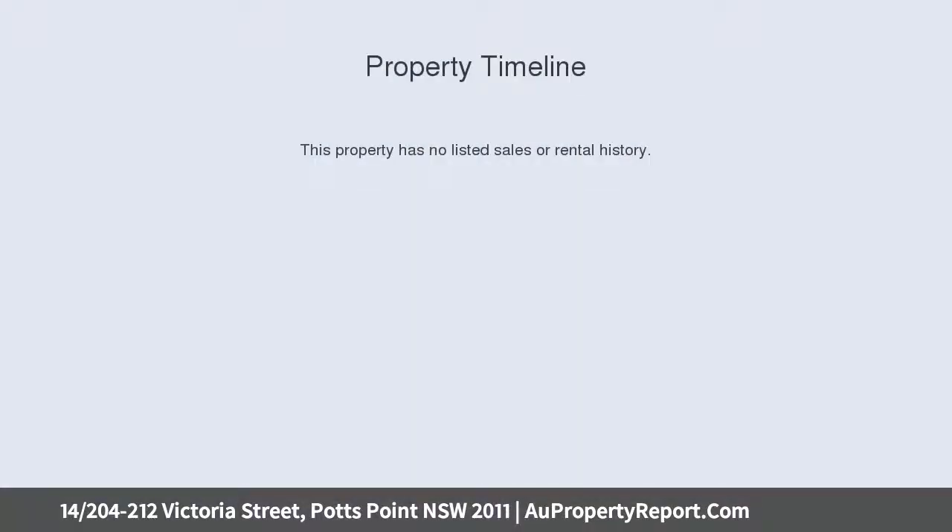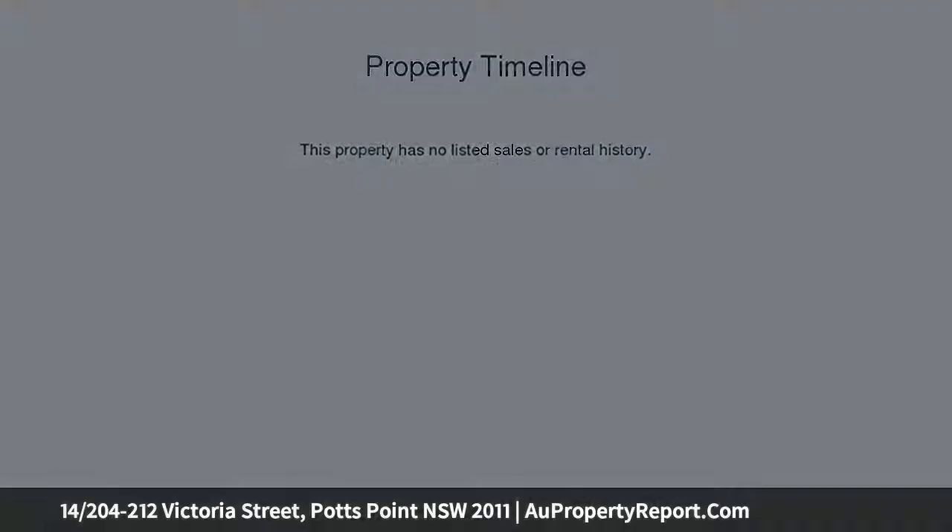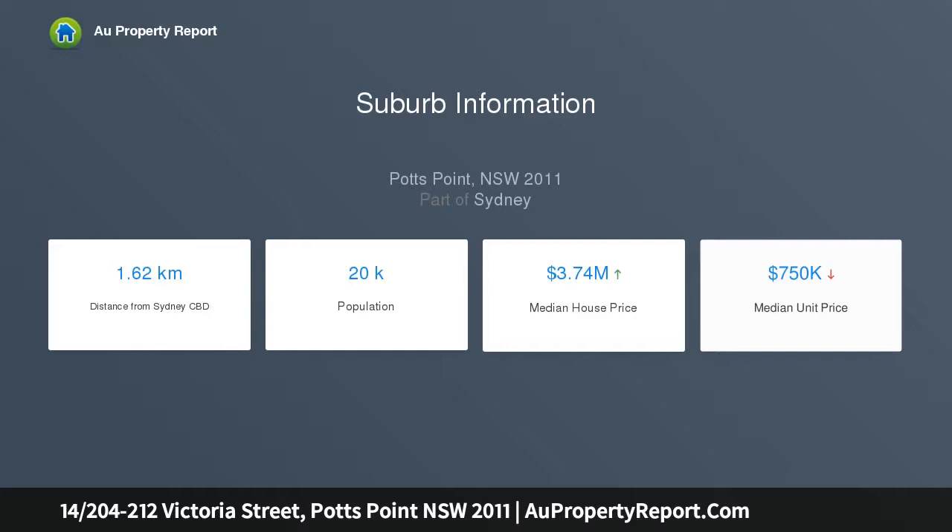This impeccably renovated apartment is set high in the Panorama building from the fashionable heart of Potts Point. The light-filled apartment has been designed to embrace the vista, with wall-to-wall windows framing the spectacular outlook and an eight-meter wide balcony for entertaining.